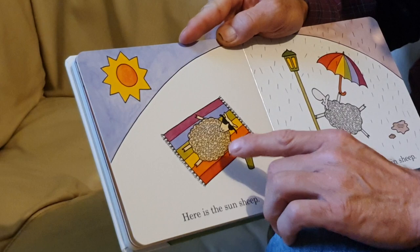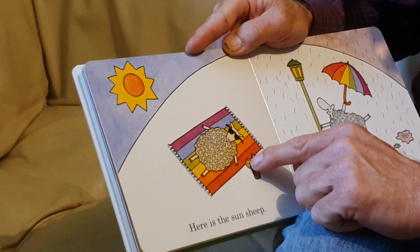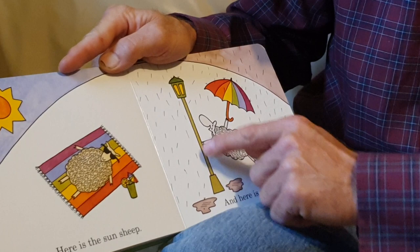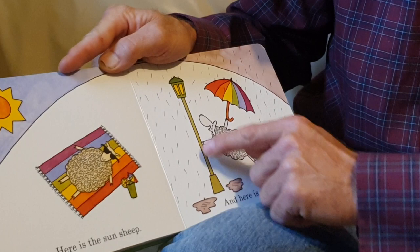Here is the sun sheep, laying on a nice beach towel in the sun, with a nice drink with an orange or a lemon and a little tiny umbrella. And here is the rain sheep. "I'm singing in the rain" — that's what I think he's playing there with the light post and the umbrella. Isn't that from an old movie?